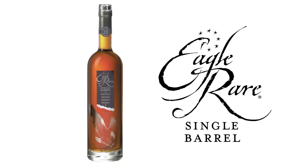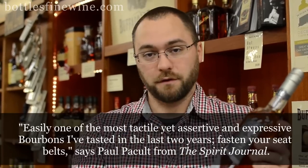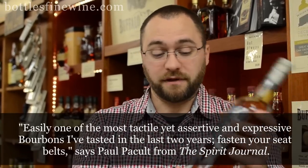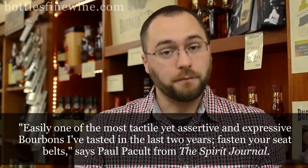One of my favorites is Eagle Rare. This is a really unique bottle. It's a 10 year old single barrel high rye content bourbon. It's a beautiful bottle of bourbon and it comes in this really nice package too. We like it for the holidays because at $29.99 it's affordable and it makes a great gift. We can even engrave it on the side here.